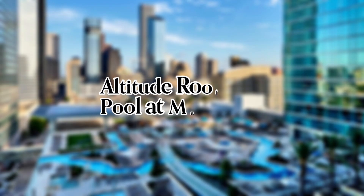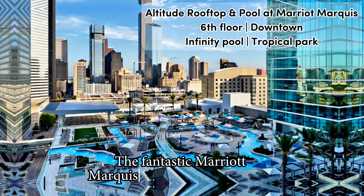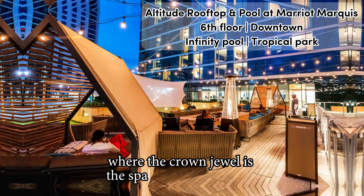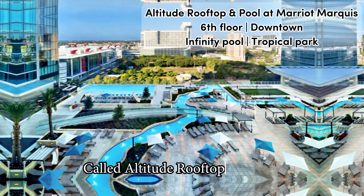Full video review of Altitude Rooftop and Pool at Marriott Marquis in Houston. The fantastic Marriott Marquis in downtown Houston comes with several resort-like amenities, where the crown jewel is the spacious and amazing 6th floor rooftop terrace, called Altitude Rooftop and Pool.